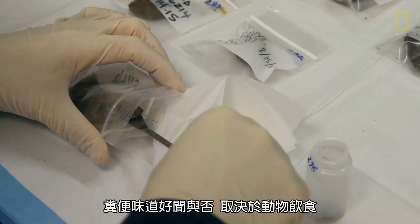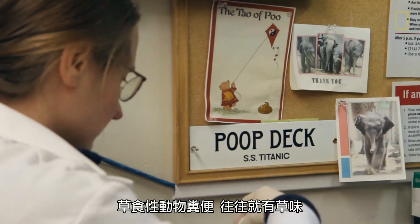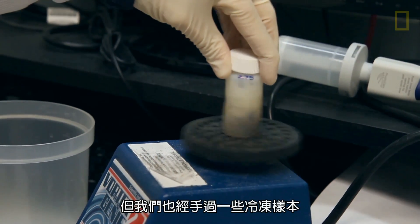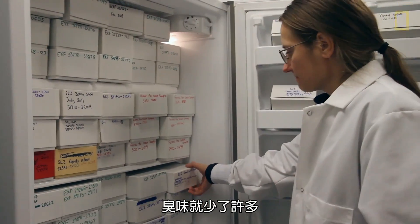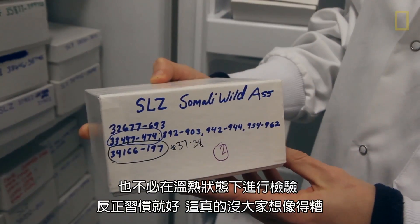Depending on what the animals eat, the poop sample can smell better or worse. Herbivore samples tend to smell grassy, like what the animals are eating. Carnivore samples tend to smell not so good — big cat samples are probably some of the worst. But we also deal with samples when they're frozen, which really cuts back on the smell. It's something you get used to, but it's really not as bad as people might think.